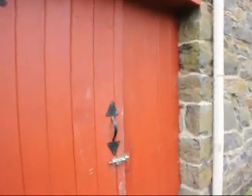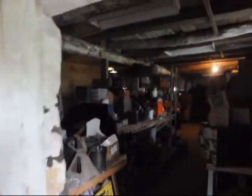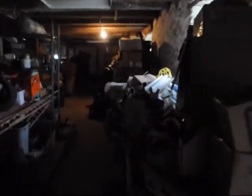Hi, I'm Bill at Highland Hill Farm and I'm an organized pack rat. Today I'm going to take you into the barn and show you what a pack rat collects inside the barn.